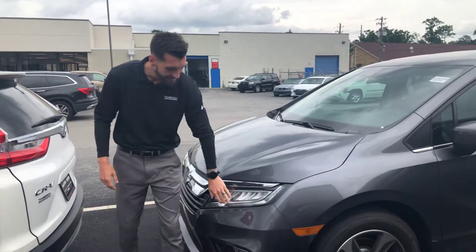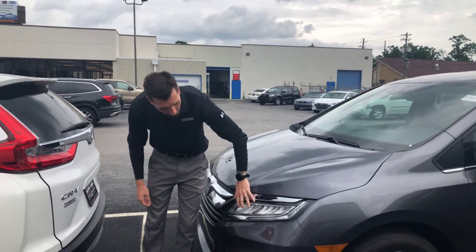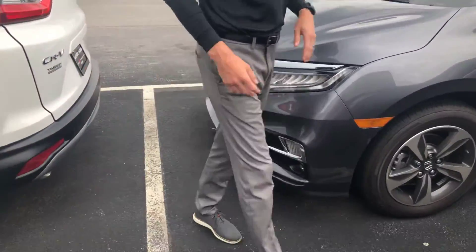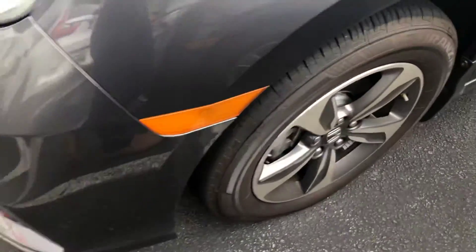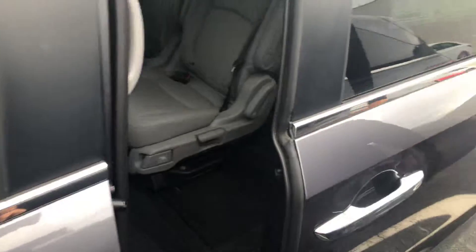You're also gonna get your daytime LED lights. Now on the Touring, your high beam and low beam are all gonna be LEDs as well. You're even gonna pick up some LED fog lights down there at the bottom. You're gonna get your 19-inch aluminum alloy rims, your breakaway mirrors with LED turn indicators, and of course your automatic sliding doors.